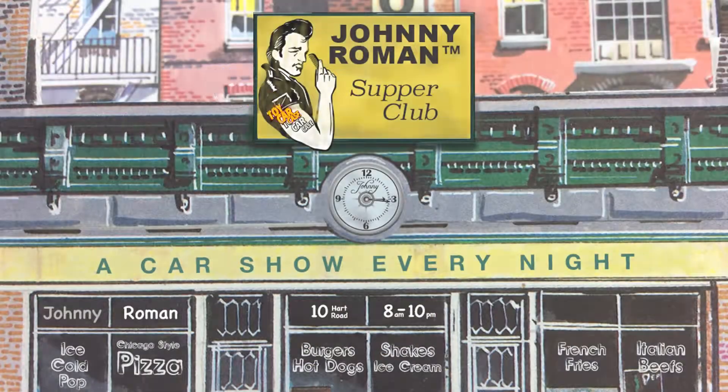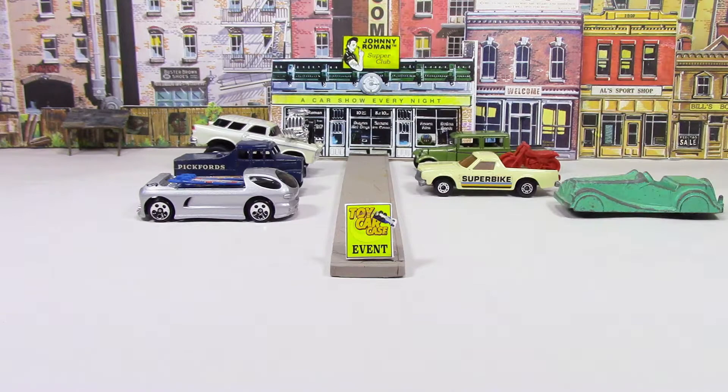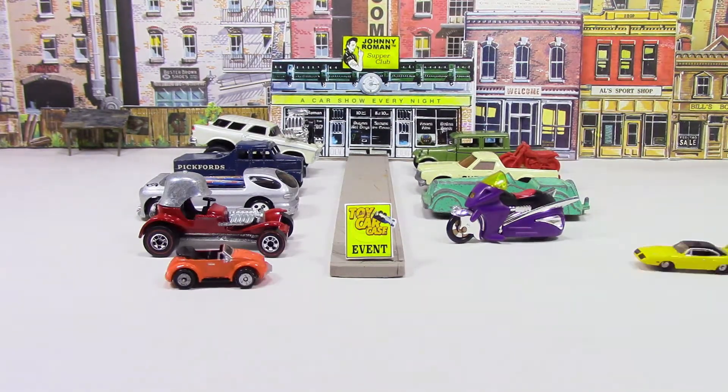Hey, cats and kittens. It's a toy car show event at Johnny Roman's Supper Club. It is 316 on Old Johnny Clark. Let's see what pulled into our parking lot.